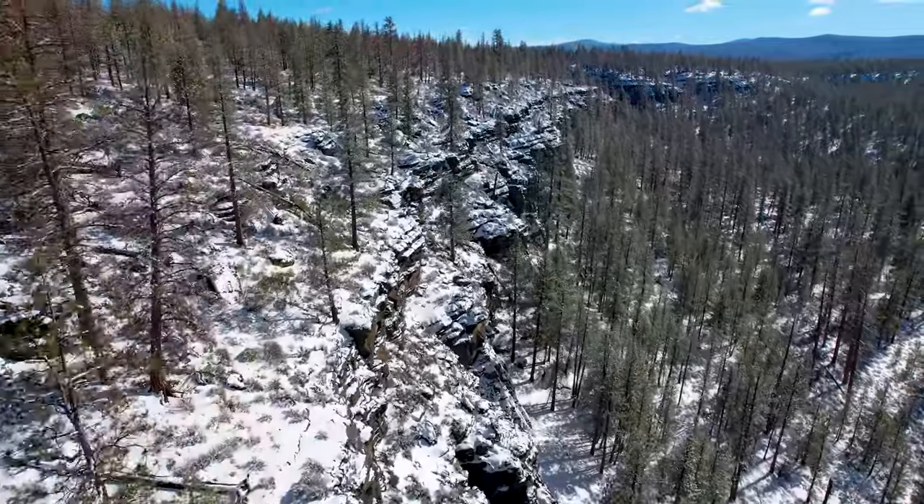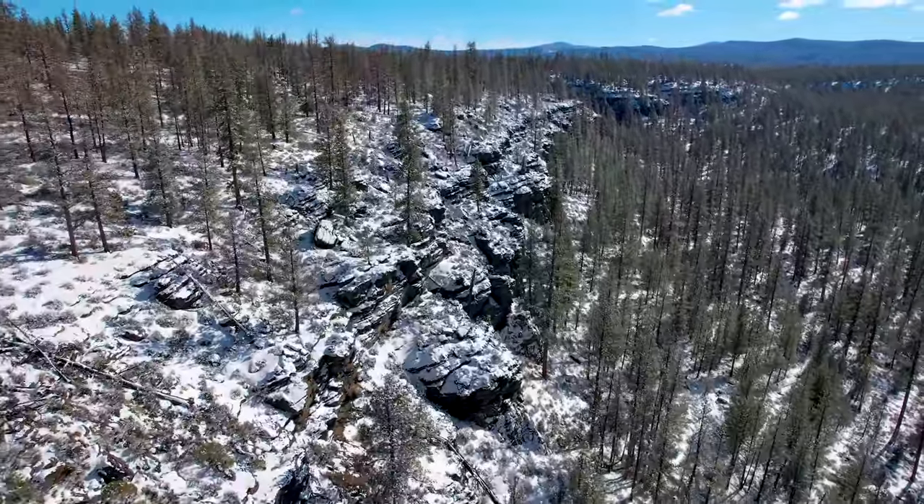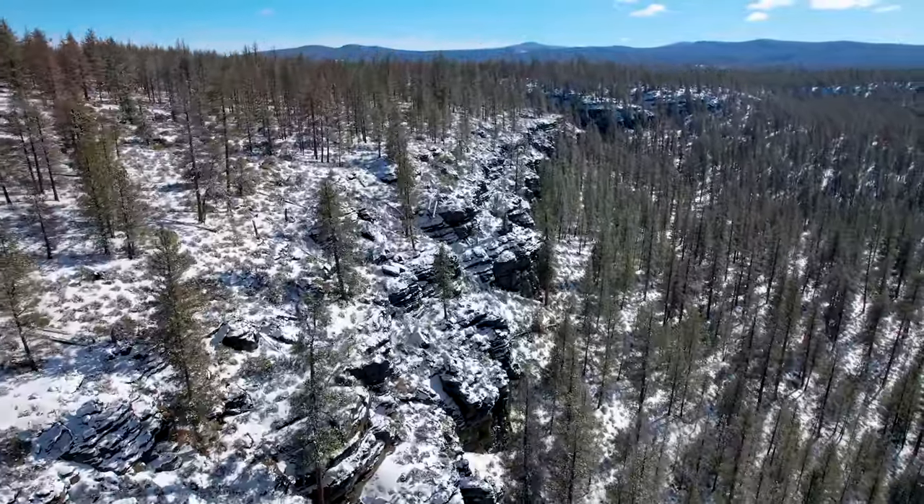The exposed rock goes for a long way along the east side of the rim, and ends around the south side.